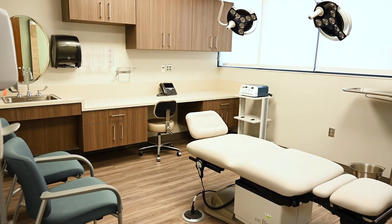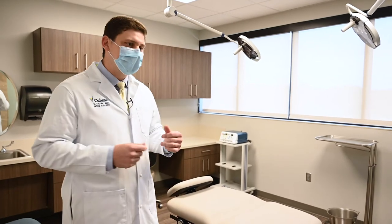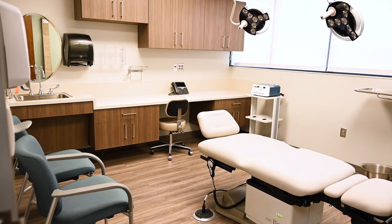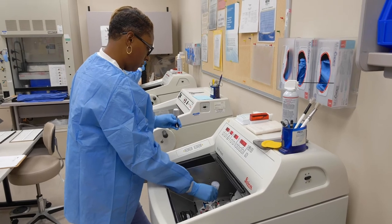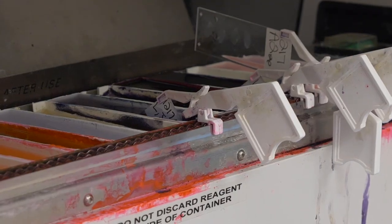This is where the magic happens — this is one of our beautiful and spacious treatment rooms where the procedure will take place. We're really proud to be able to offer this service and this space to our patients in Baton Rouge, and if you ever need Mohs surgery in the future, we sure hope you'll consider us.